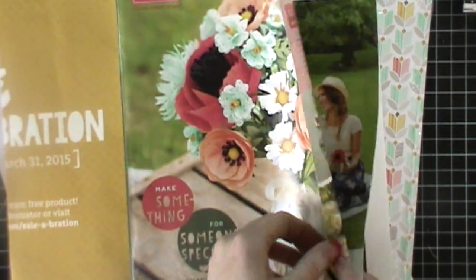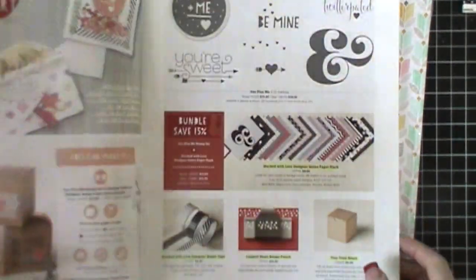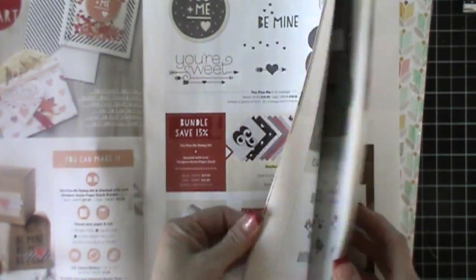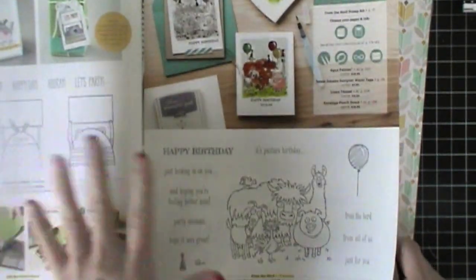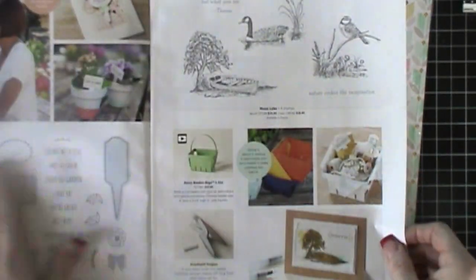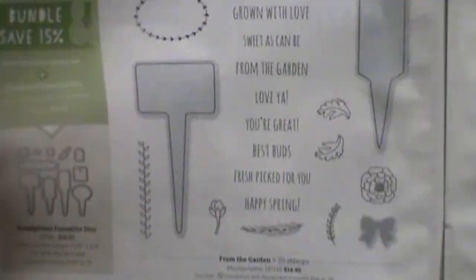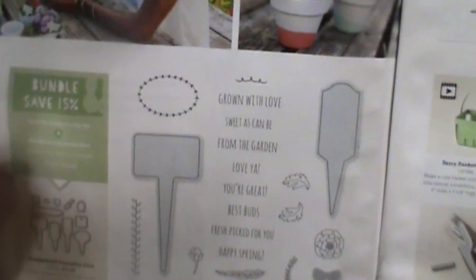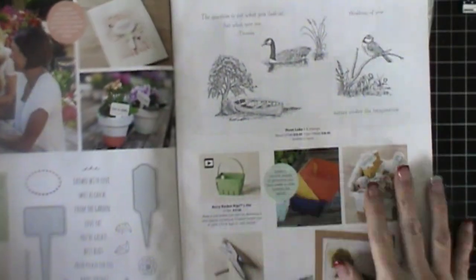In the very beginning it starts out with Valentine's Day stuff and then you've seen me use some of that stuff already. And then just as you go through there's birthday and then in the back there's some wedding and some spring stuff. There's this new set which is a framelit set and a stamp set. The stamp set is there and the framelits are there. You can bundle these two products together and you save 15%, so make sure that you're looking for that.